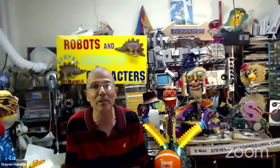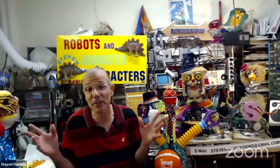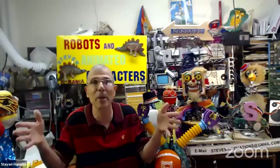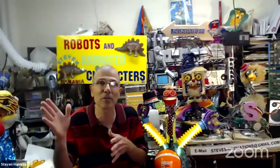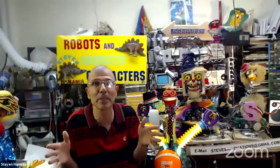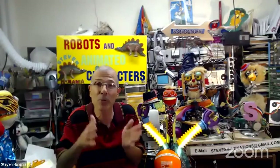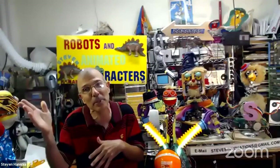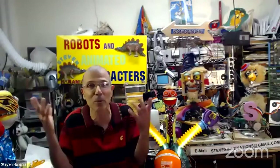I started out as an electronic engineer, working in a company where we made air traffic control systems. When planes are flying in the sky, they need to maintain a certain distance. We built systems that monitor what's going on in the sky and make sure planes keep a distance between each other. My part of the design team was to build the communications between the equipment that air traffic controllers have and the airplanes above.